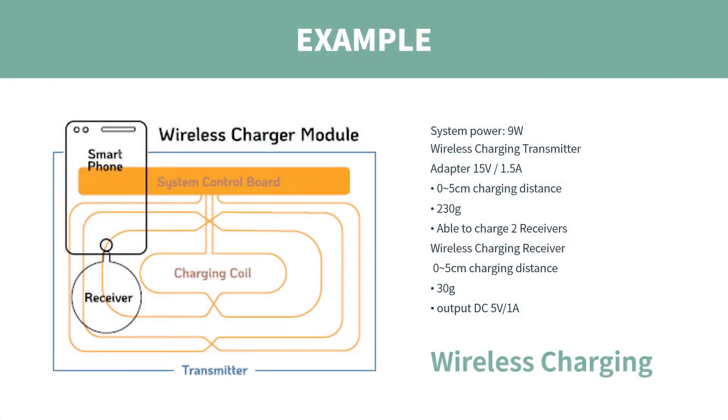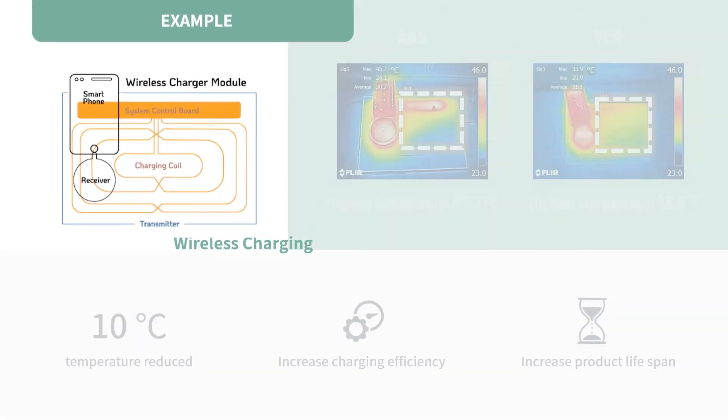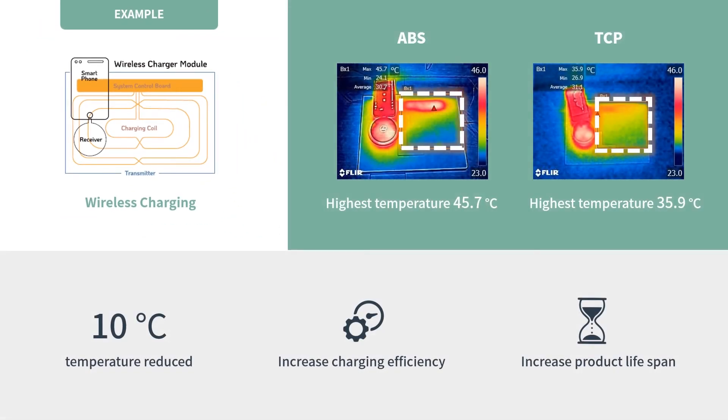Another example is the wireless charger. From the thermal imager, we found that the heat from the PCB board can be effectively dispersed to the surface evenly by substituting ABS with thermal conductive polymer. Moreover, the casing temperature can be cooled down by 10 degrees, which improves charging efficiency and extends product life.